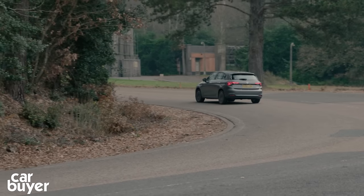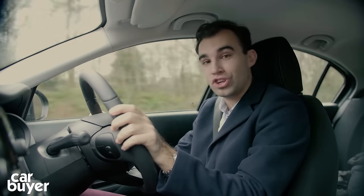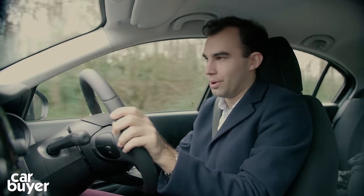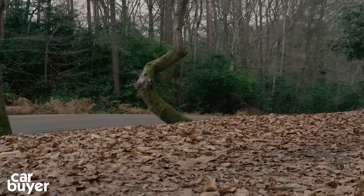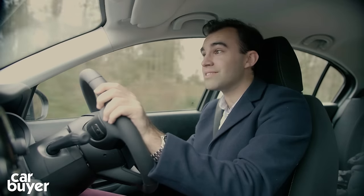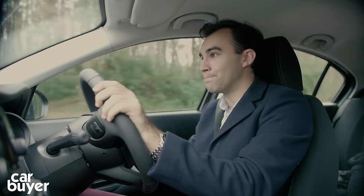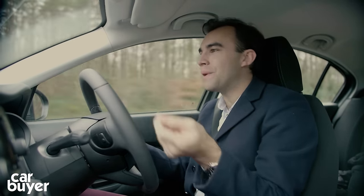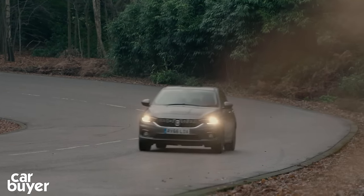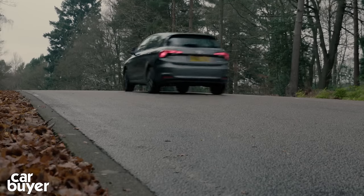But, and it's a big but, the Tipo is a cheap car. Forget this £18,000 Lounge model — you can have a Tipo on your drive from just under £13,000. Whatever way you look at it, that is a lot of car for the money. It's just a shame that there are no interesting design flourishes inside and some of the plastics are cheap, but I suppose you can't have your cake and eat it.